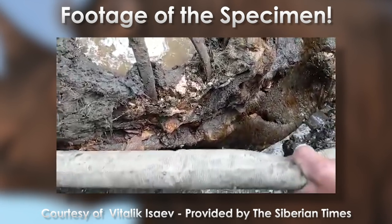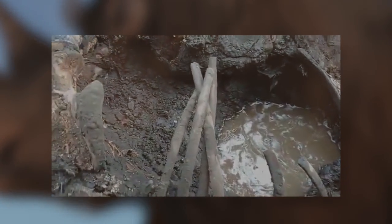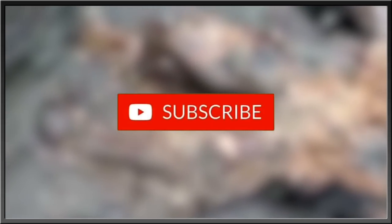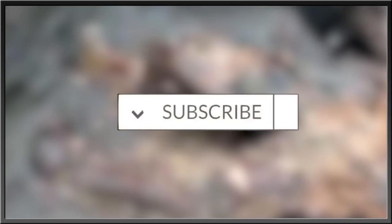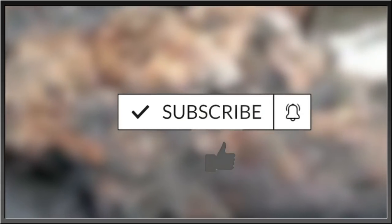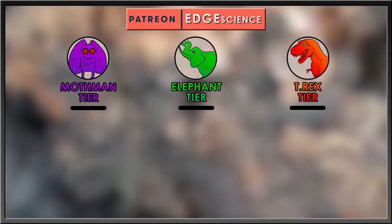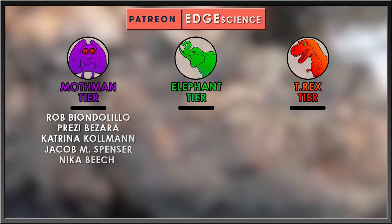Thank you. Be sure to subscribe, like this video, and share it around. Leave a comment if you like, and hit the bell icon too if you want to stay in the know with everything Edge. Pledge to my Patreon at any tier you like for a slew of many delicious offerings.